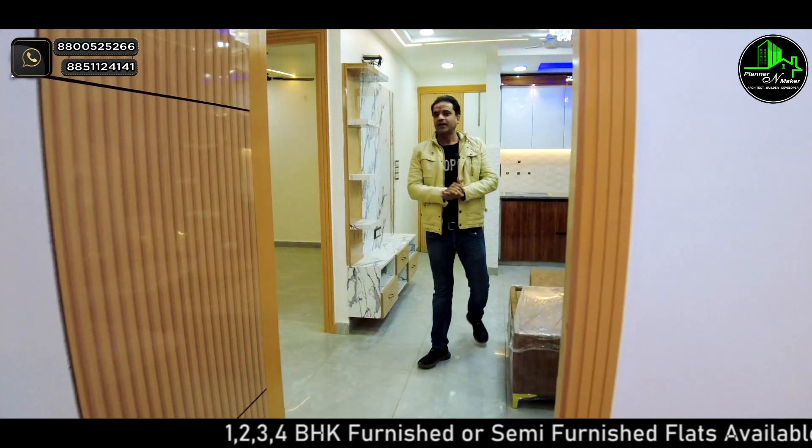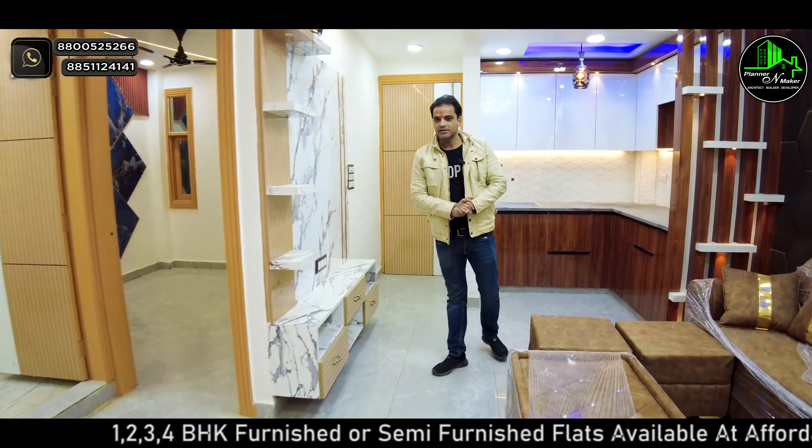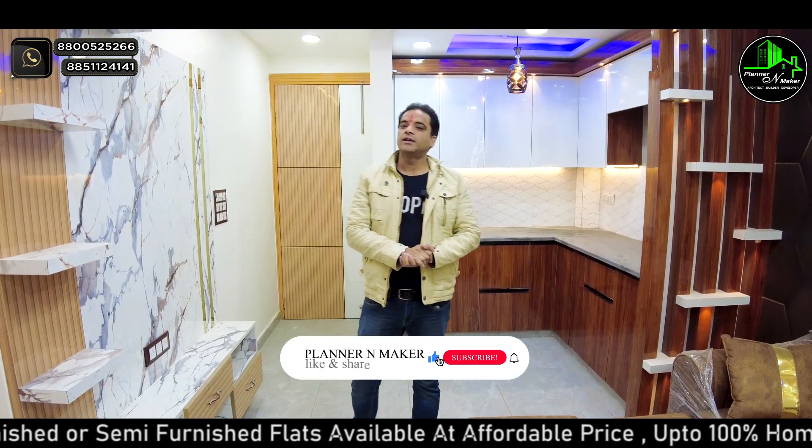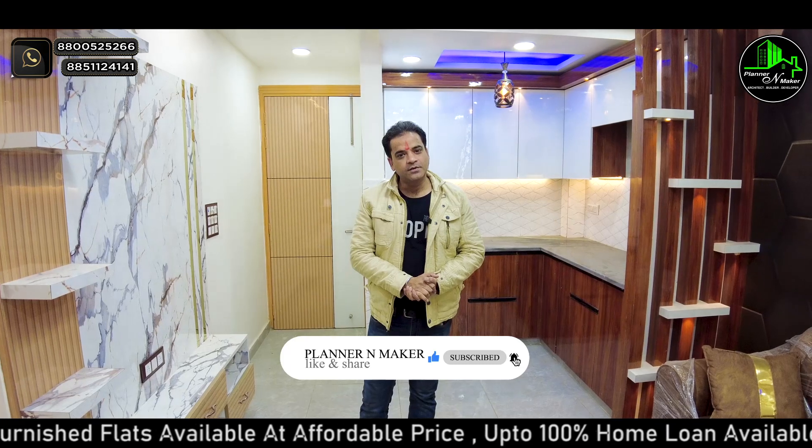How beautiful is this flat? If you have a flat dream, please tell us in the comment box. If you want to know more about this flat, you can follow us. I will see you in the next video.